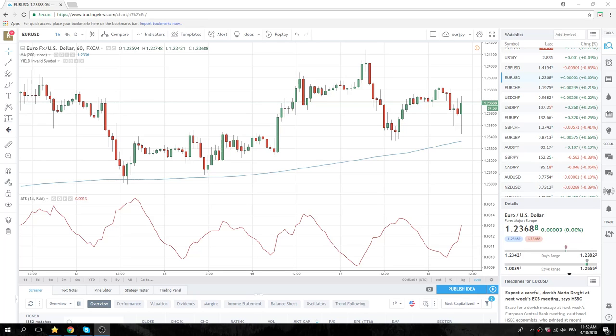Good morning New York traders. PrivateerFX coming at you for the New York Open.